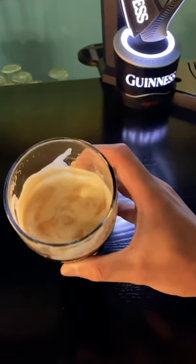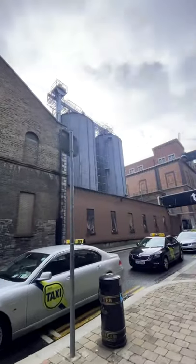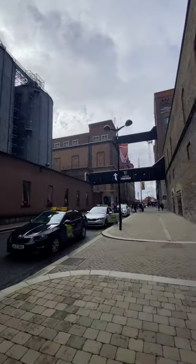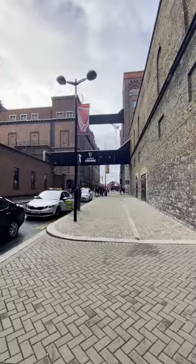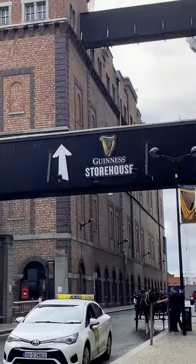Let me drink my own face off here with Guinness. Good Guinness. The beer tastes really fresh because it's still made here at St. James's Gate in Dublin, and it gets its water directly from the Wicklow Mountains nearby.